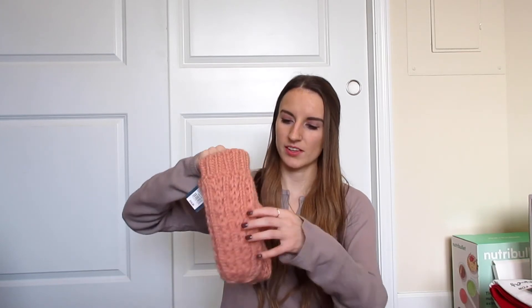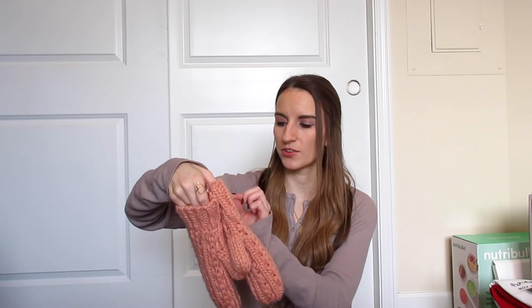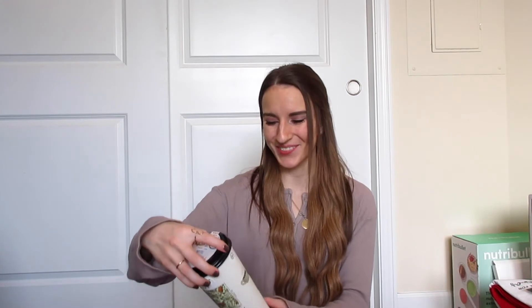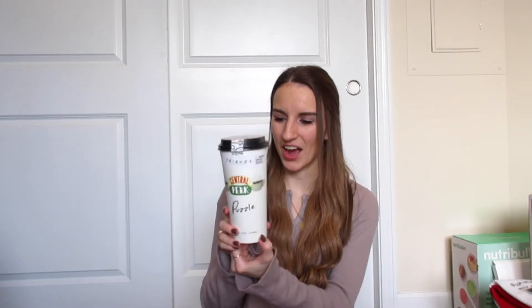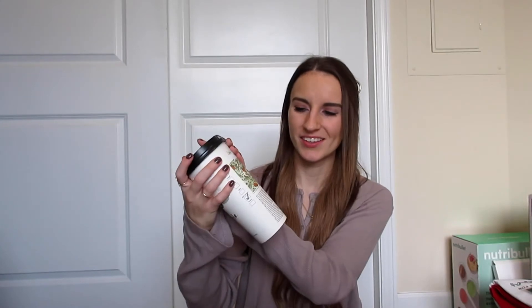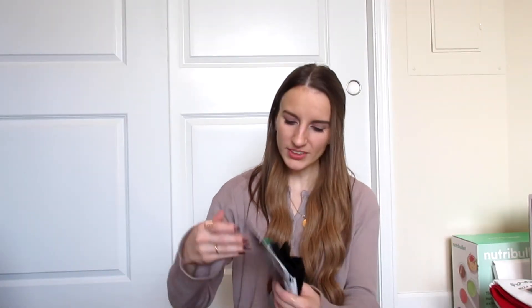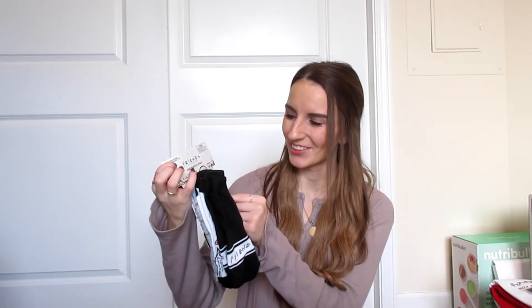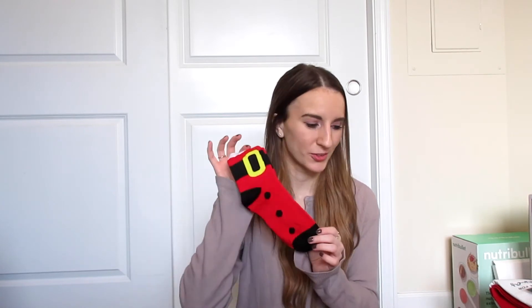A few other little things: I got these chunky knit mittens from Target, Universal Thread brand — very thick and chunky so they should be really warm. My family also knows how much I love Friends, so they got me a Friends puzzle cup and a Friends kit with three pairs of socks and a little lip balm. It's a cute little stocking stuffer type of gift.